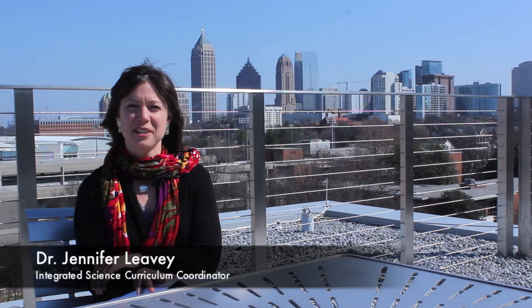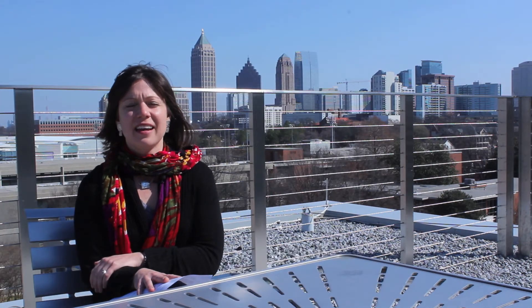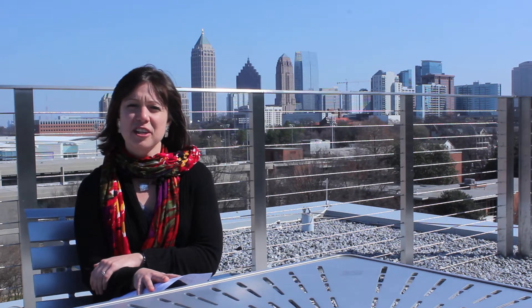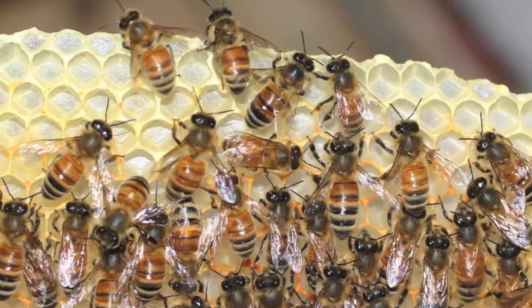Hi, I'm Jennifer Levy from the Georgia Tech College of Sciences, and I'm developing an interdisciplinary undergraduate research and education project called the Georgia Tech Urban Honey Bee Project.